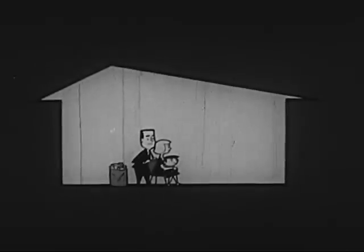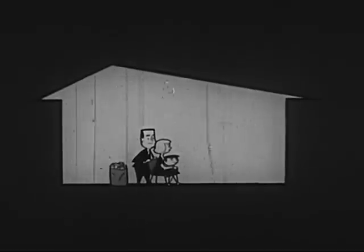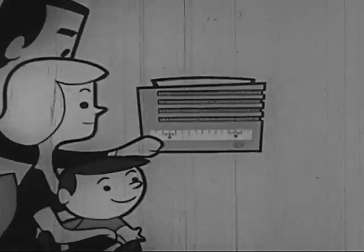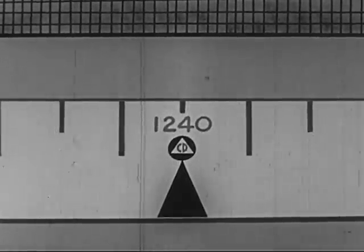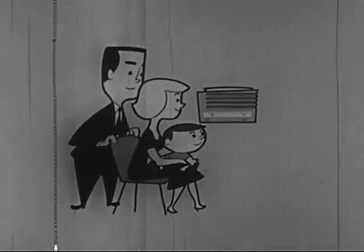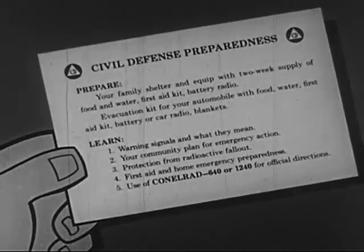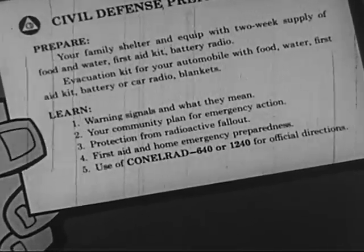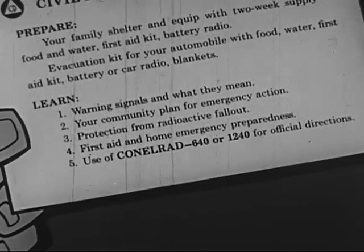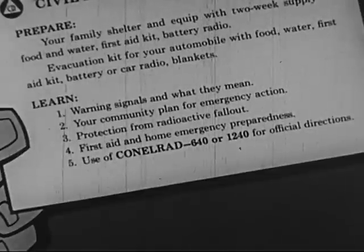Unless civil defense teams have warned that your area is still dangerously radioactive, you can get out and work to help yourself and help others. Although fallout can be deadly, your chances of avoiding damage from it are much better if you follow the directions we have given you. During an alert, keep your portable radio tuned to the CONELRAD frequencies 640 and 1240 on the AM dial for the latest reports and advice. Right now, today, before there is an alert, take time to learn the civil defense five steps to safety: learn warning signals and what they mean; learn your community plan for emergency action; learn protection from radioactive fallout; learn first aid and home emergency preparedness steps; and learn how to use CONELRAD, 640 or 1240 on the AM dial, for official directions.